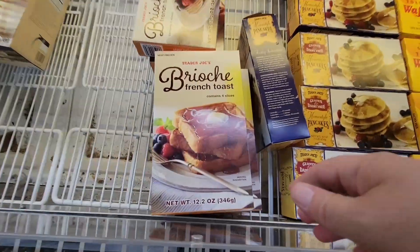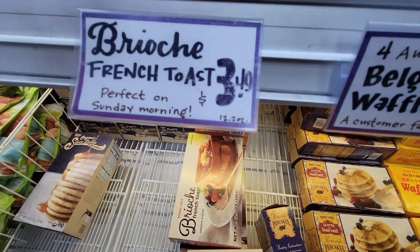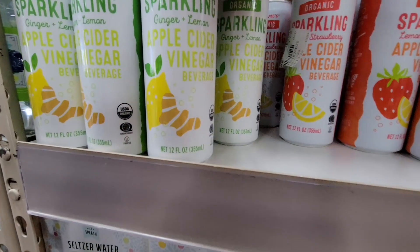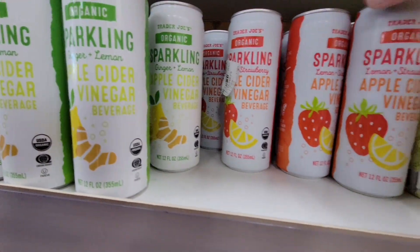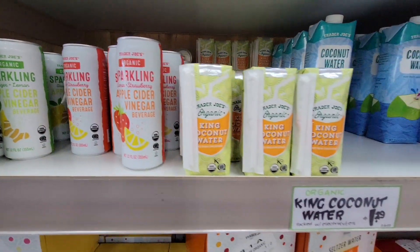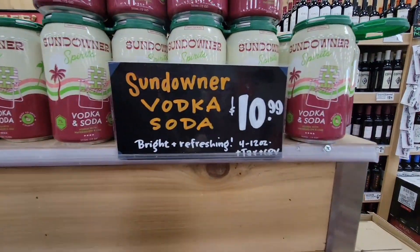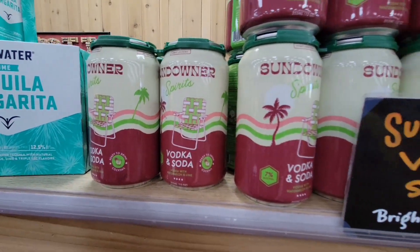We popped into the freezer department — it was super crowded. I checked out the brioche French toast, but I like to make my own French toast so I moved on quickly. This apple cider vinegar beverage was interesting. Apple cider vinegar does have a kick to it — usually when I take it, I just do a quick shot.